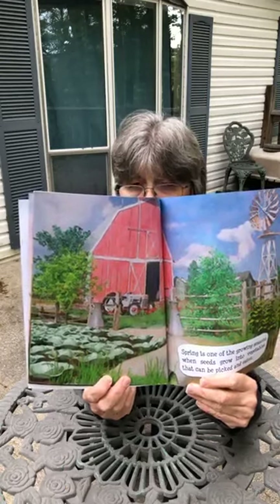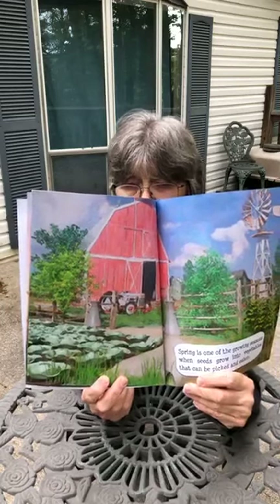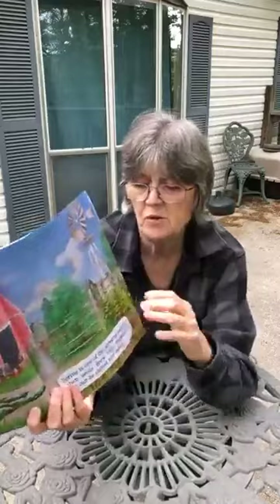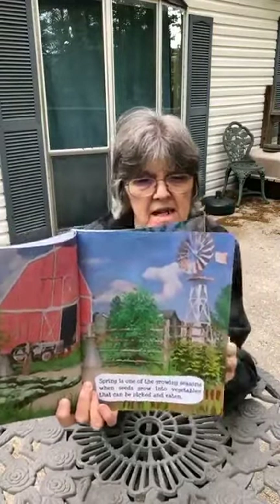That looks like pumpkins to me. Pumpkins will grow over the summer, and in the fall, pumpkins grow orange. And look, boys and girls, that looks like tomato plants with tomatoes on them.